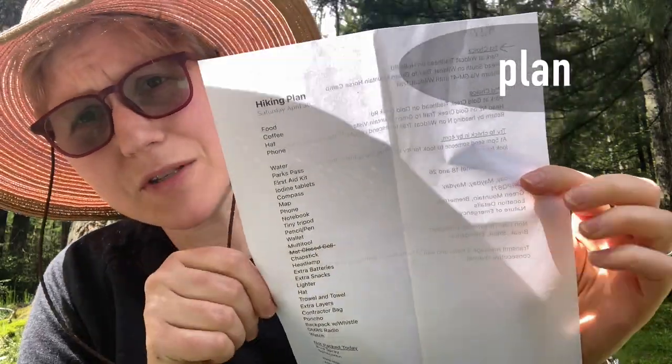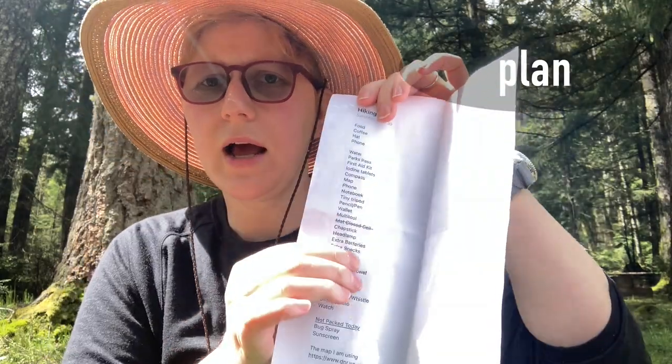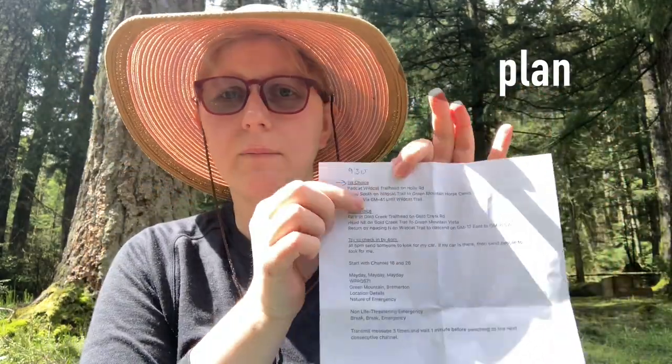I left the plan with a responsible person — hopefully my husband's responsible — and I listed what I am packing, the map I'm using, my first choice of trail that I was going to take, and you also include a backup plan.